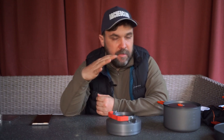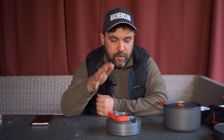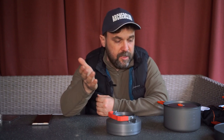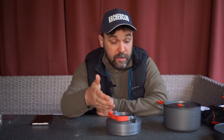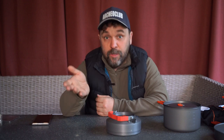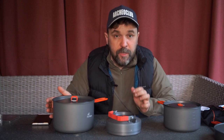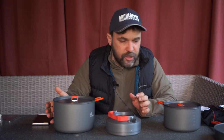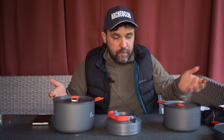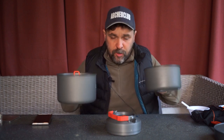Что интересного в этом комплекте? Он подобран под определённые задачи: семейный поход, лодочный поход — когда не очень упираетесь в объём. Семейный поход, когда нужно побольше объёма посуды. Поход небольшой группой — 3–5 человек. Можно использовать как кемпинговый комплект: выезжаете куда-то, а в поход брать только две миски. В принципе, если нести всё на себе и экономить — тоже нормально.